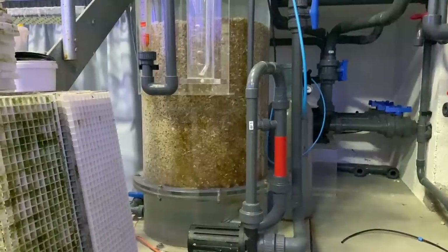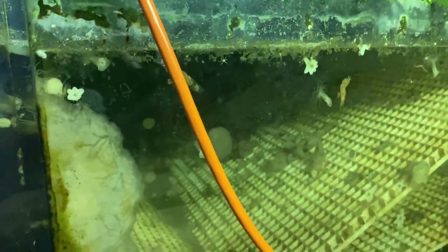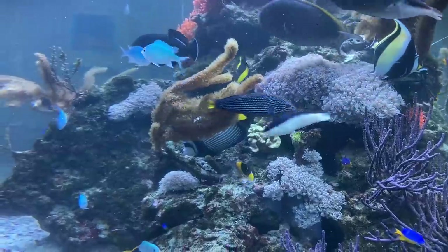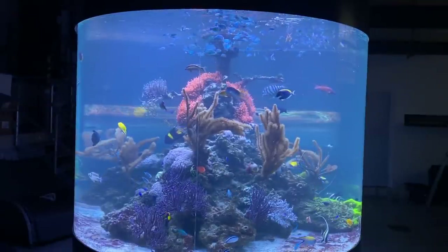The large tank is also connected to an XXL calcium reactor, and another tank with sediments creates additional area for biology. Seeing all this was an incredible experience — I am really glad to be able to share this with you.